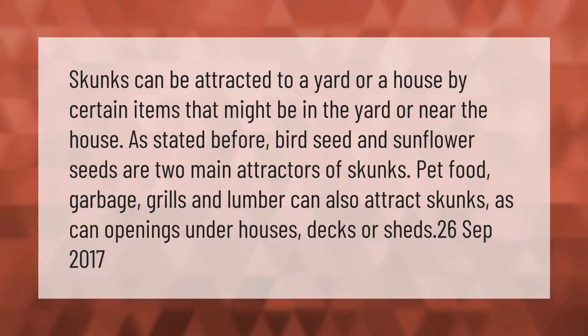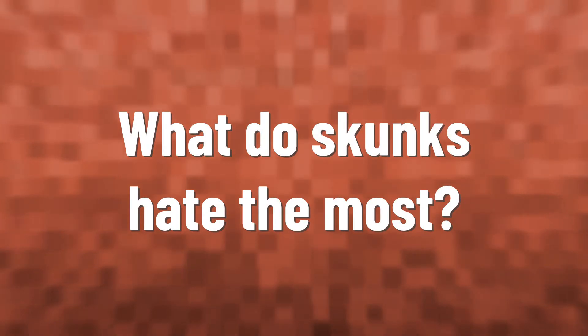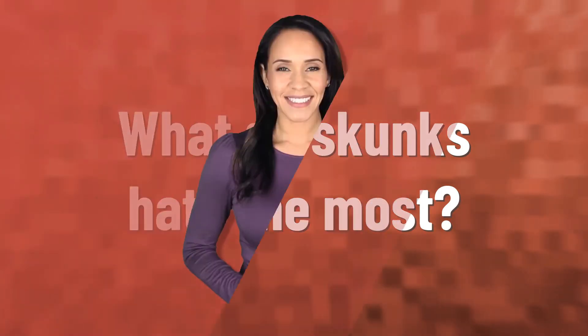Skunks can be attracted to a yard or a house by certain items. Bird seed and sunflower seeds are two main attractors of skunks. Pet food, garbage, grills, and lumber can also attract skunks, as can openings under houses, decks, or sheds.